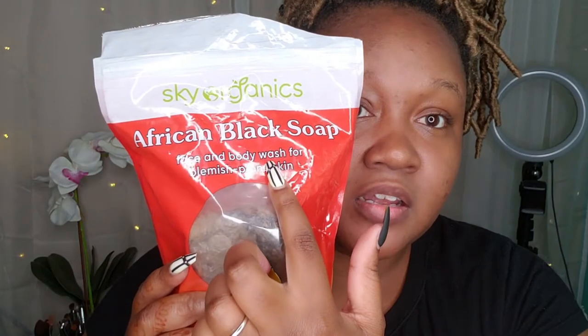What I like to use right now to wash my face is African Black Soap. It can be really drying so you definitely want a good moisturizer after everything, but it really does help with the blemishes — it really lightens up those spots on my face that I was having a problem with. I got this off Amazon; actually my cousin got it for me. It just comes in this big block and you cut off pieces as you use them. It says face and body wash for blemish-prone skin. I'm going to cut off a little piece to use to wash my face.